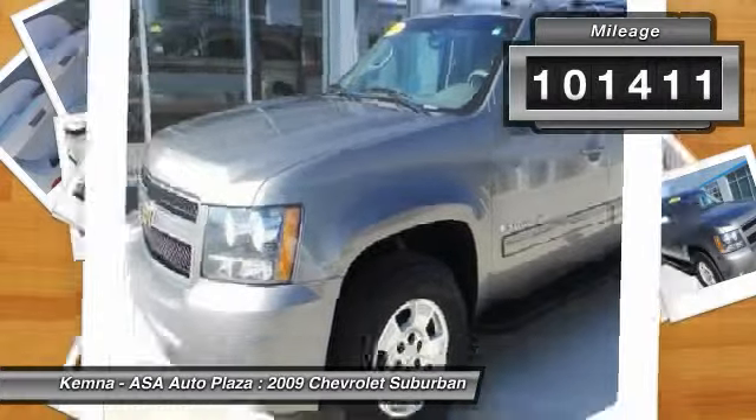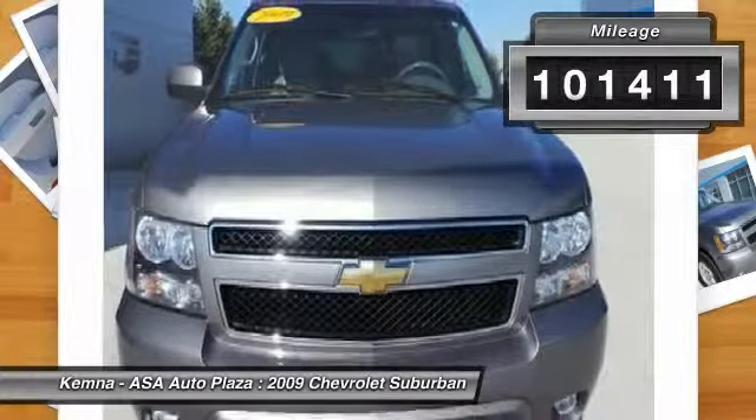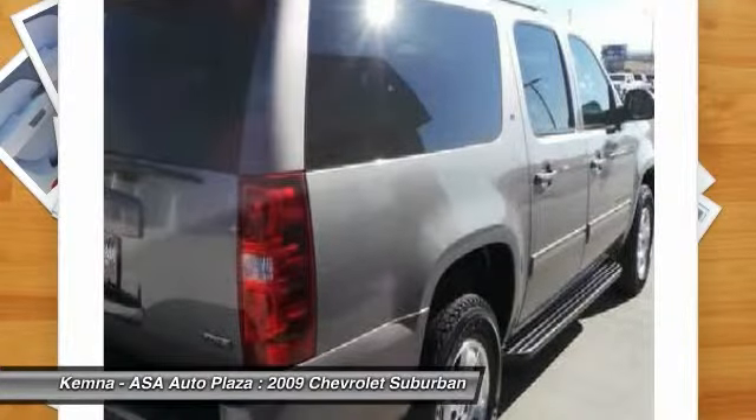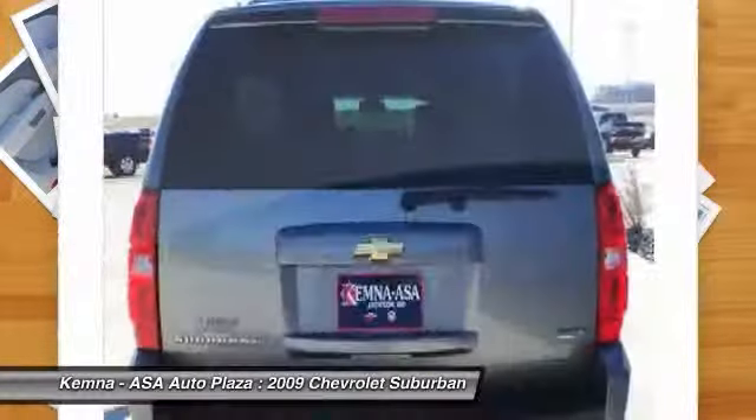Here are some of this vehicle's great options: power passenger seat, remote engine start, traction control, dual airbags, power steering, alloy wheels.